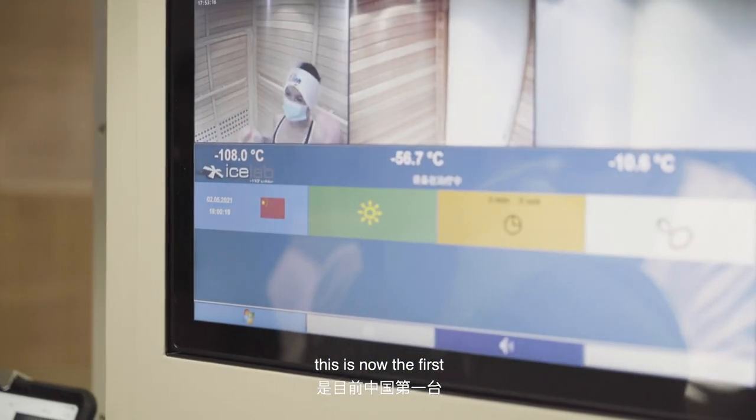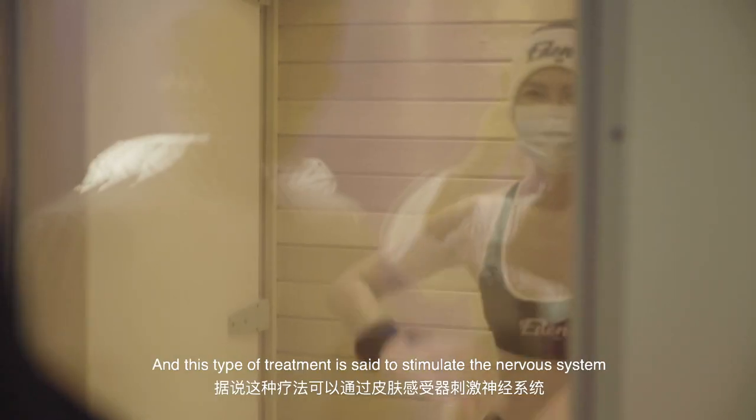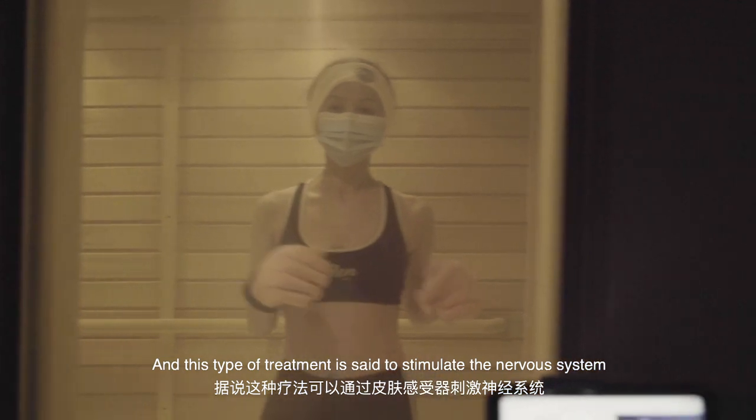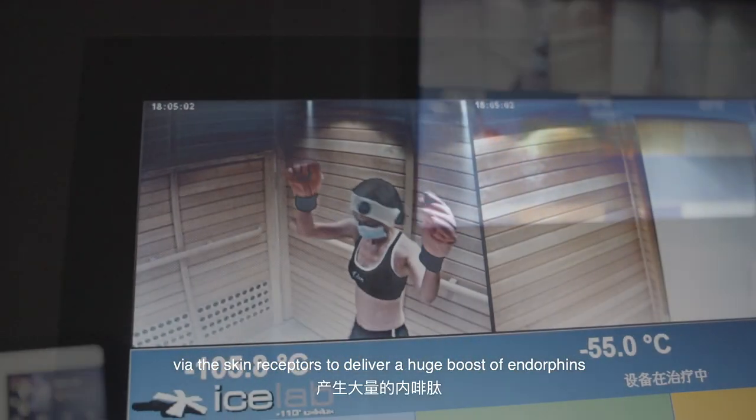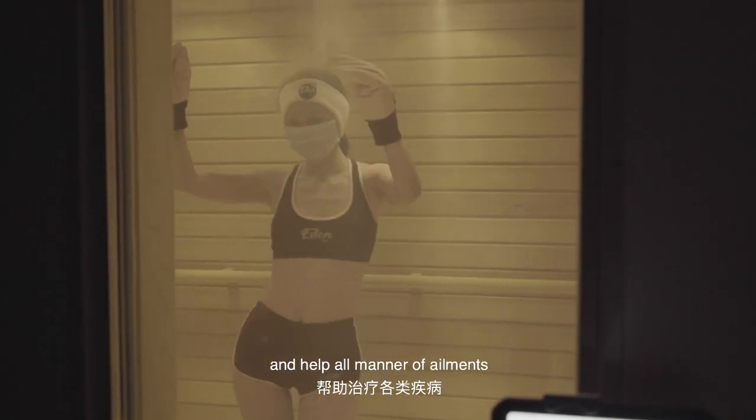Coming from Germany, this is now the first and only full body cryotherapy machine in China. This type of treatment is set to stimulate the nervous system via the skin receptors to deliver a huge boost of endorphins and help all manner of ailments.